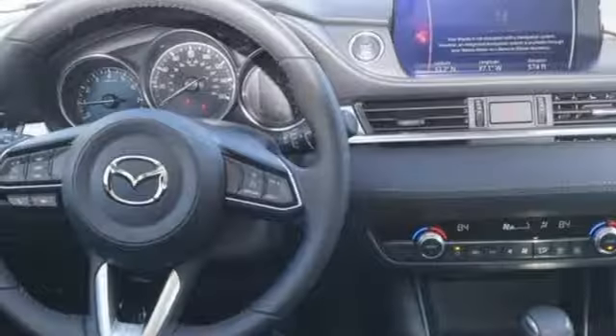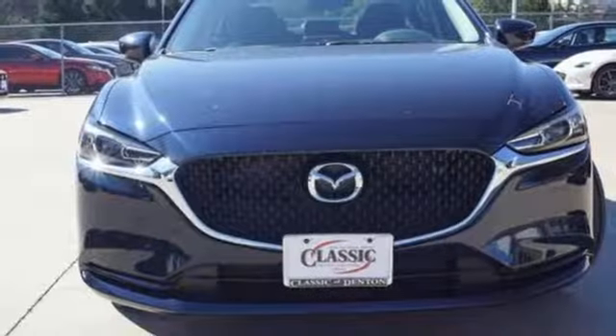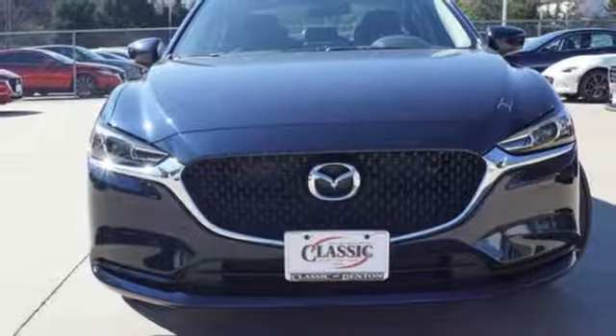Here's a new 2018 Mazda 6. With Mazda, driving's what matters most. It comes nicely equipped with features you'll love.